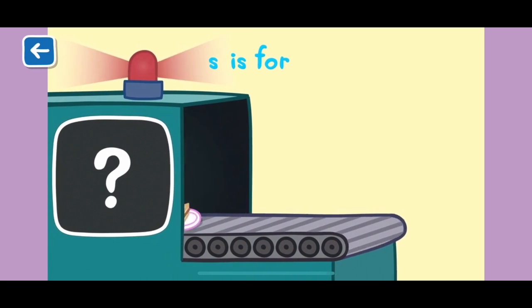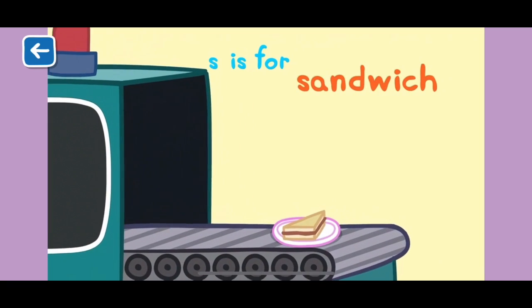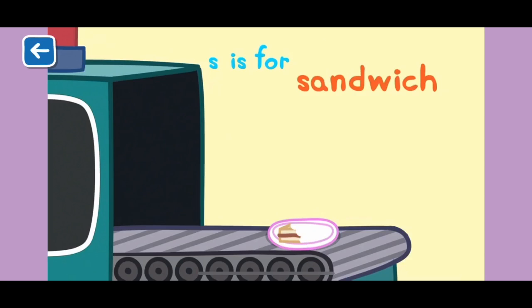S is for sandwich. Peppa and her friends love eating sandwiches on their picnics.